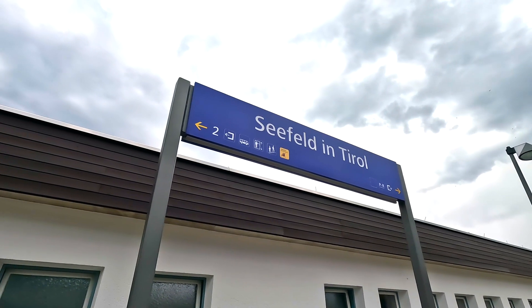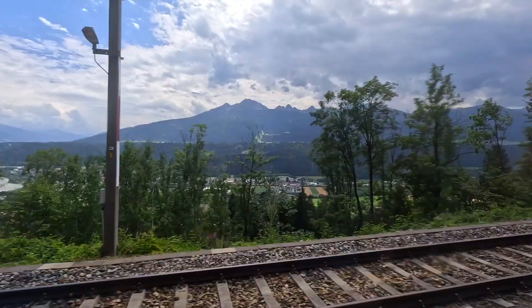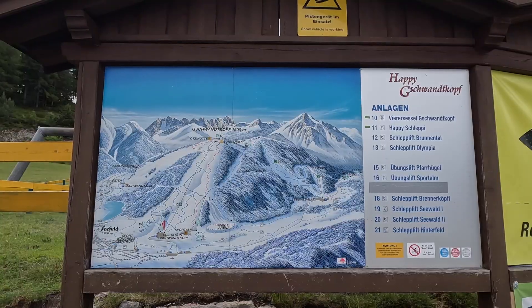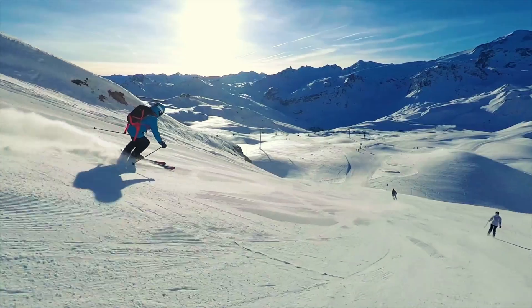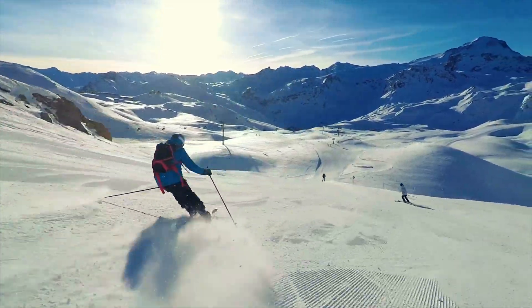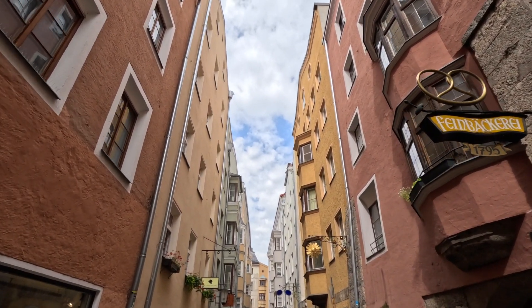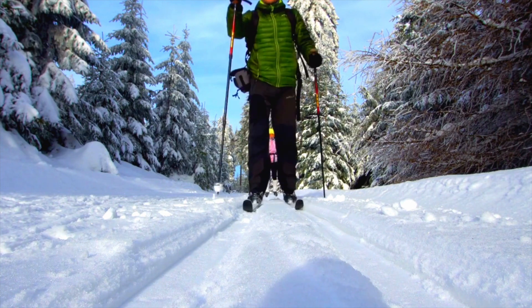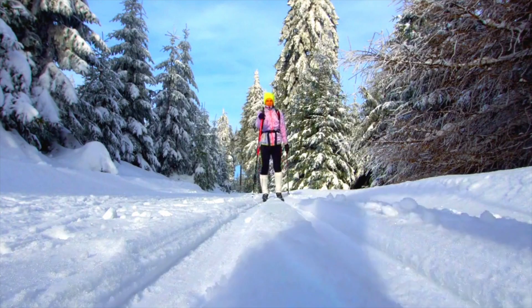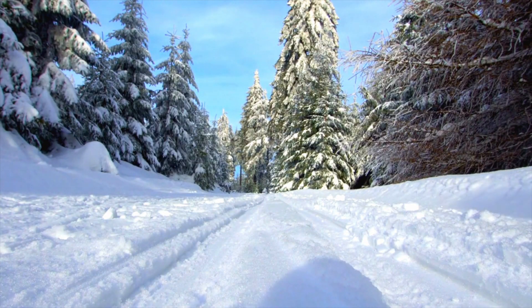In today's episode we take a day trip to Seefeld. A little over half an hour by train and you're in one of Austria's best cross-country ski resorts. It's also got alpine skiers covered too with a few ski lifts. While it might not be the location you're looking for for a week of downhill skiing, its proximity to Innsbruck means it's still worth a day trip, or maybe you feel like trying something different. Seefeld has plenty of cross-country ski schools that can get you started, and trail passes for cross-country skiing are significantly cheaper than your average lift pass.